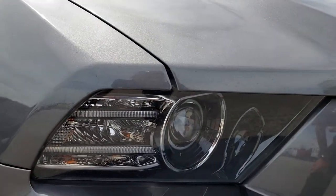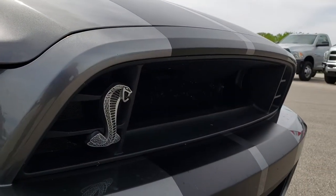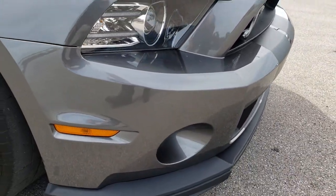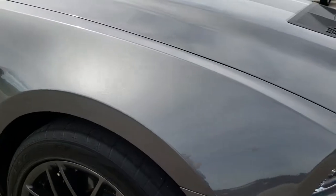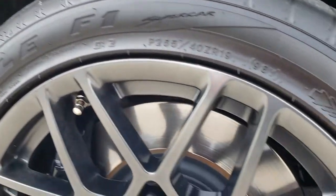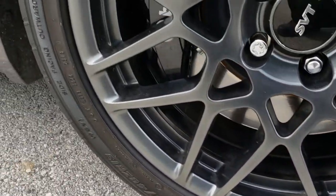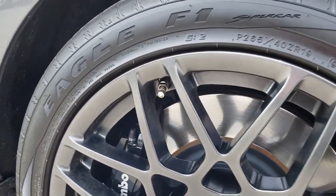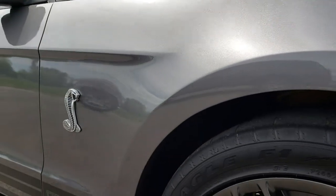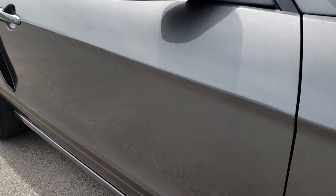LED running lights, HID projector headlamps. You can see they have removed the grille, which is part of the GT500 package for 2013 and 2014. Passenger side fender is in excellent condition, and the passenger side rim is absolutely perfect. As you go down this side of the car you can see just how clean the body is — how reflective and mirror-like that paint is.